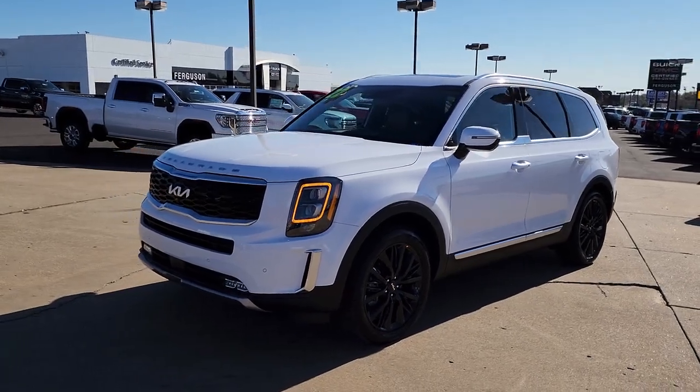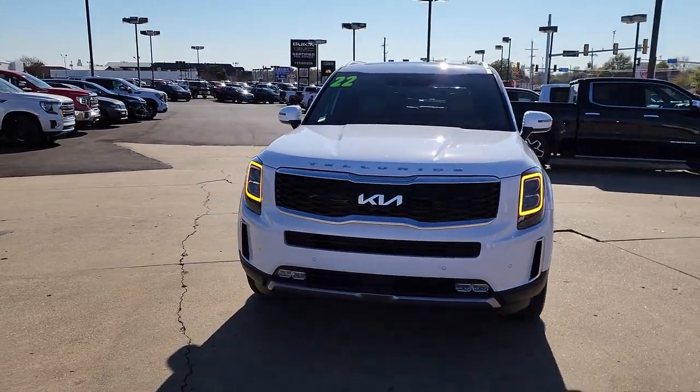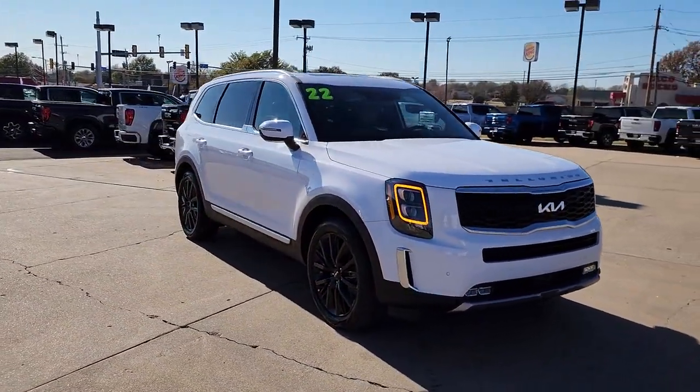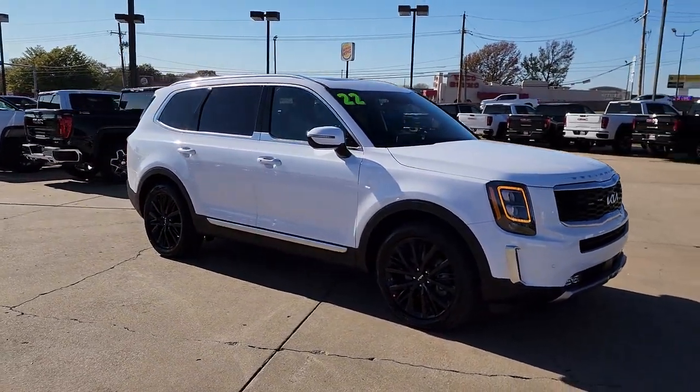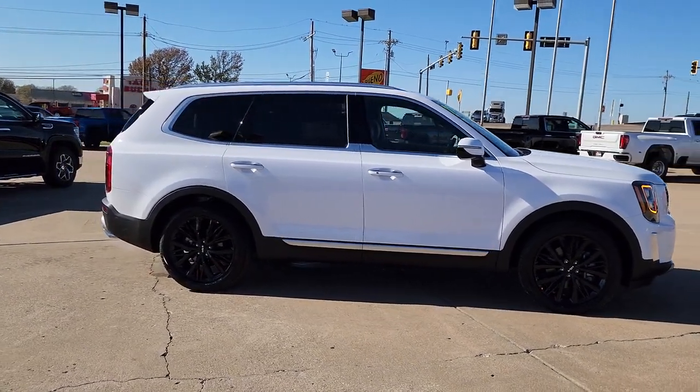You will be amazed by this 2022 Kia Telluride. With less than 5,000 miles on the odometer, this vehicle stands out from the rest. Here's a capable and stylish Kia Telluride that's spacious, comfortable, and loaded with standard features.